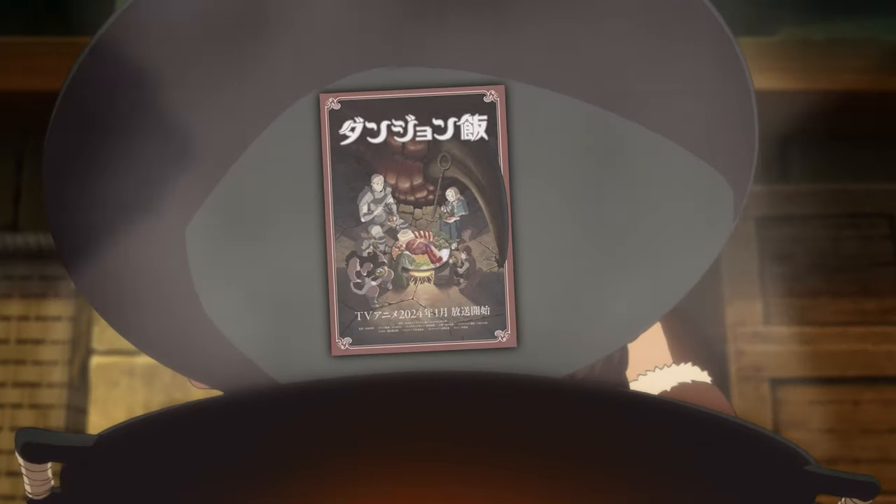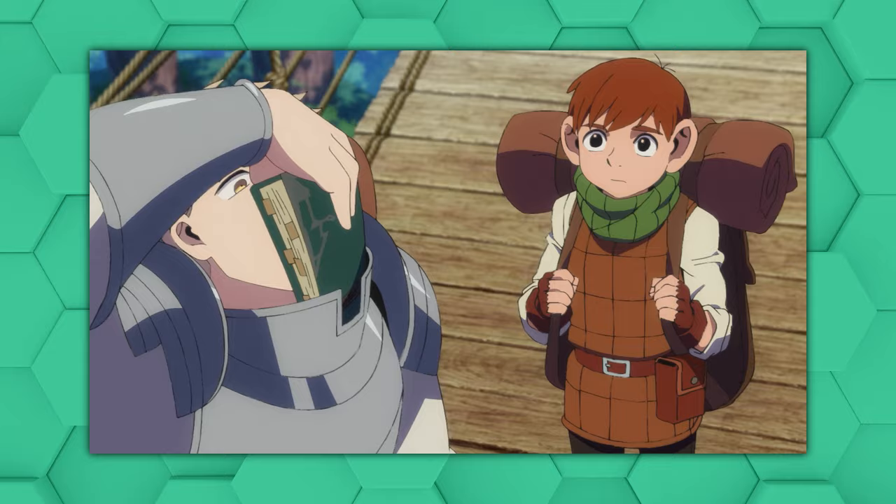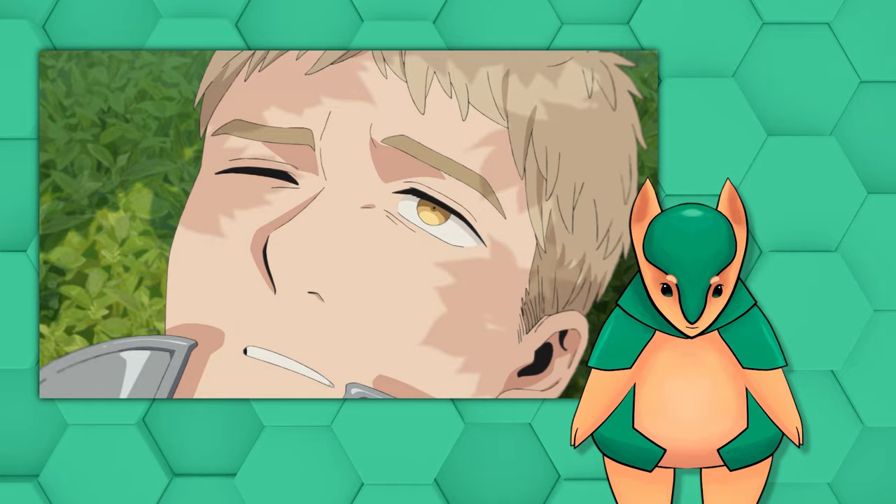Episode 1 of Dungeon Meshi, or Delicious in Dungeon, just came out — was it good? Was it bad? The first one. It was good. The animation themes of the day are build-up and release, and volume. So let's break it down and subscribe. We're close to hitting 1000 subscribers and if we do I'll finally be allowed outside for a full 10 minutes.